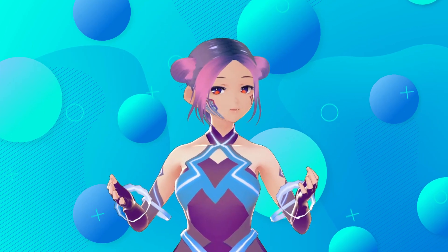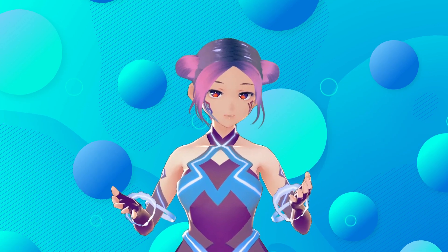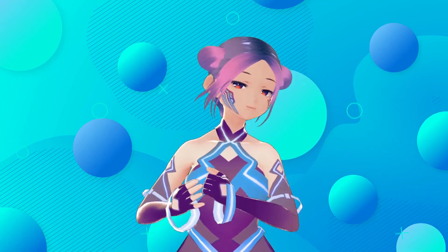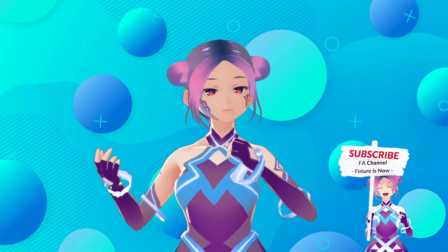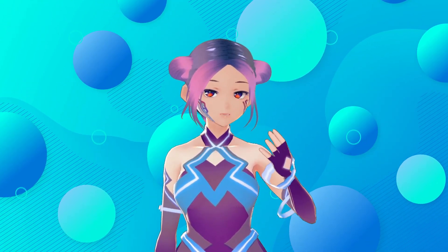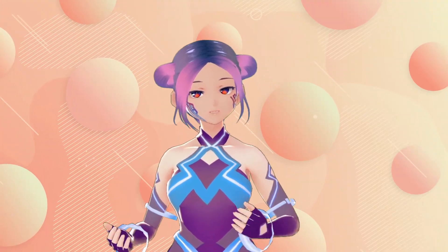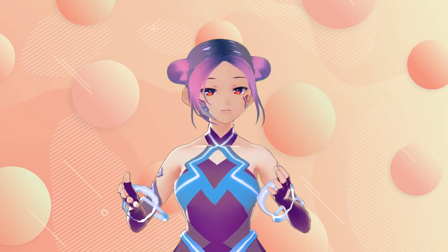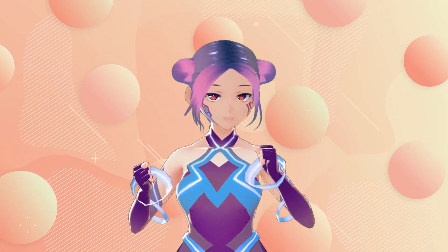Hey guys, welcome to FA channel where all of us are celebrating our technology and creativity. For the previous couple of videos we are exploring a lot of face tracking and body tracking, and a lot of people love the apps. We spend quite some time to figure out and explore all these apps to be able to help you guys find out what's the best option for you.